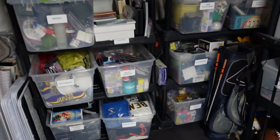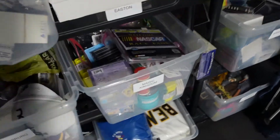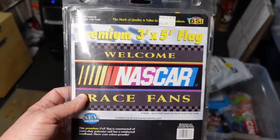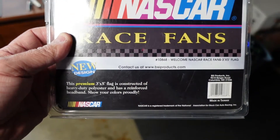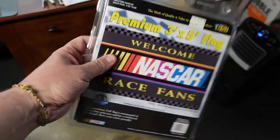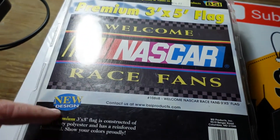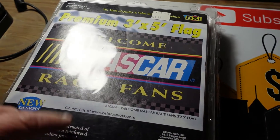Next we are heading to the Magic Kingdom bin. I've got the lights set up — I was trying to do some pictures with different lighting. From the Magic Kingdom bin, we are grabbing this — it's a Welcome NASCAR Race Fans premium 3x5 flag, still with the original price tag on it. No date, but brand new in the package. We ended up getting $9.99 plus shipping for this. We have about a buck into it. The person wants priority mail shipping, so this is going to go in a flat rate envelope.